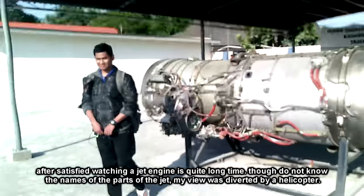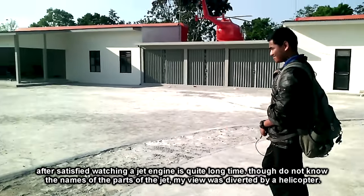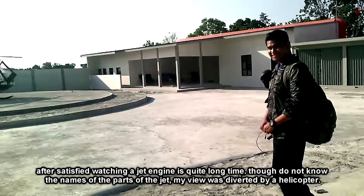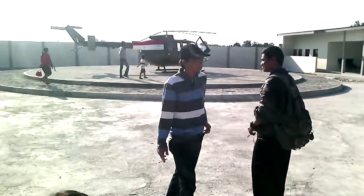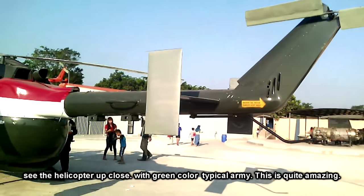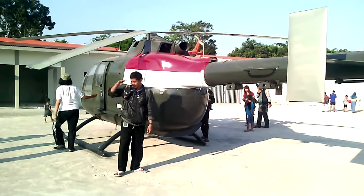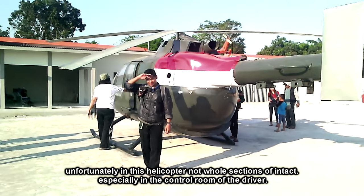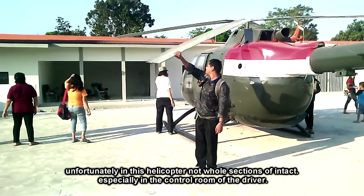Setelah puas mengamati mesin jet ini cukup lama, walau tidak tahu nama-nama perbagiannya, pandangan saya beralih pada sebuah helikopter. Melihat helikopter dari dekat dengan warna hijau khas tentara ini cukup mengagumkan. Sayangnya di dalam helikopter ini bagian-bagiannya tidak sepenuhnya utuh, apalagi pada ruang pengendali.